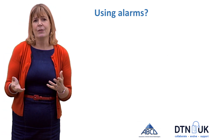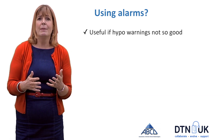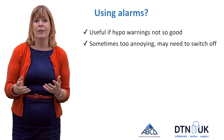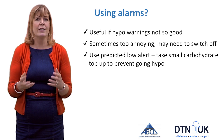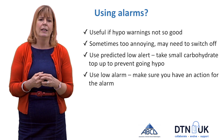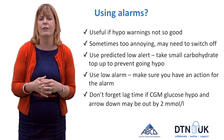The other way to stop yourself going hypo is by using the alarms, which are useful if your hypo warning signs are not so good. However, because you're getting so many more hypos at the start of pregnancy, you may find the alarms annoying and need to switch them off. If you are using them, use the predicted low alert and take a small amount of carbohydrate to prevent going hypo. You can also use the low alarm and make sure you have hypo treatment to hand. If you are low on your CGM, verify it with a finger prick before treating — this helps avoid over-treating.